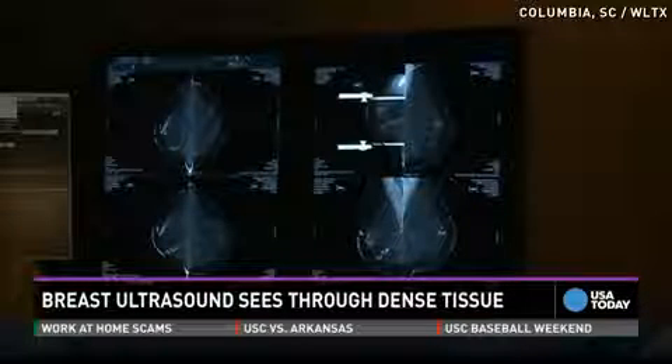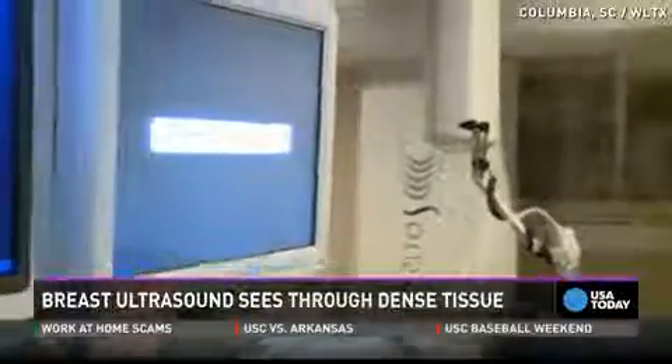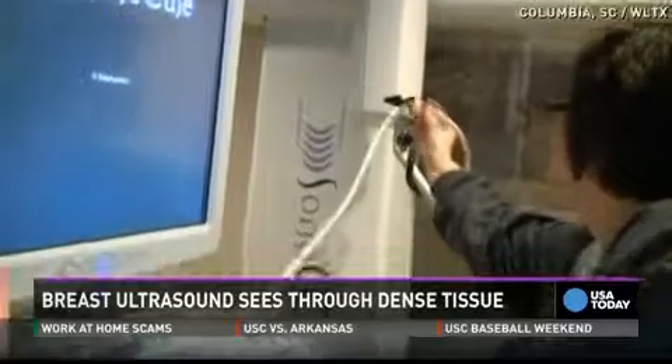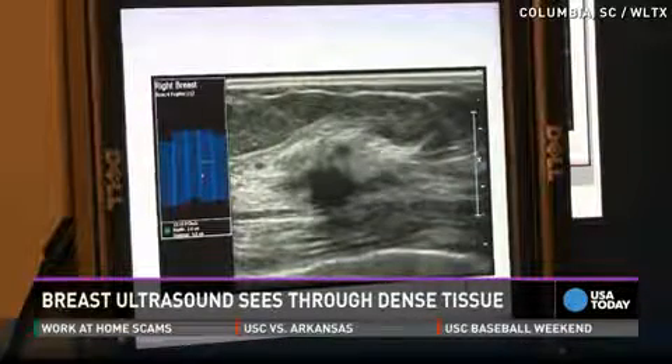The whole breast ultrasound was paid for through funds raised in Walk for Life, which is ironic because this new tool is giving many women a chance at life they may not have had before. There is only one way to know, and that is to get a mammogram.